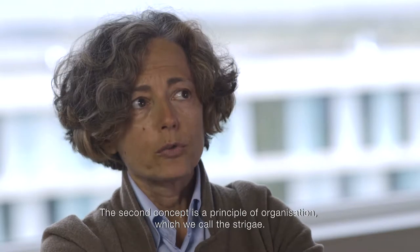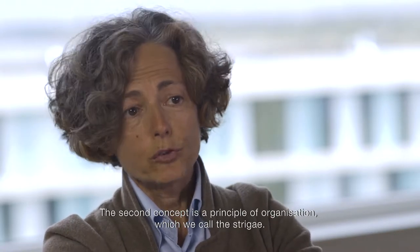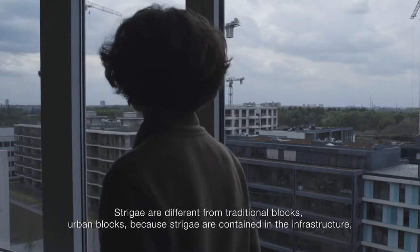The second concept is a principle of organisation, what we call the striga. The striga is different from traditional urban blocks, because the striga contains the infrastructure.